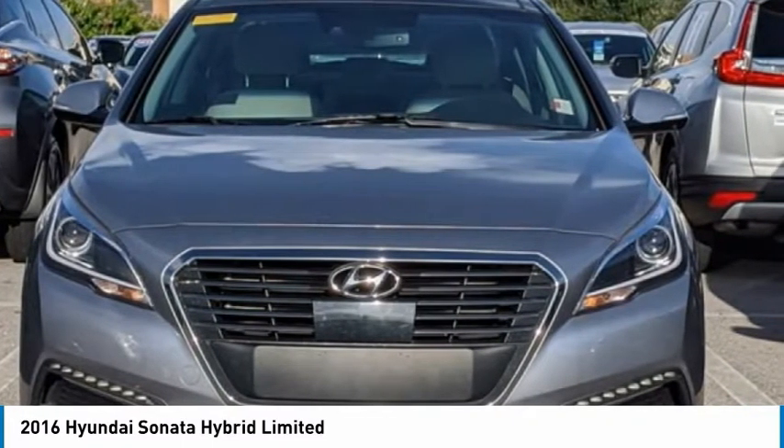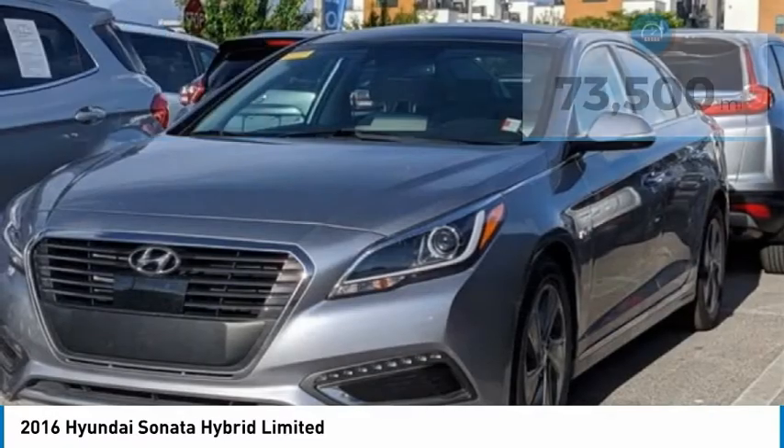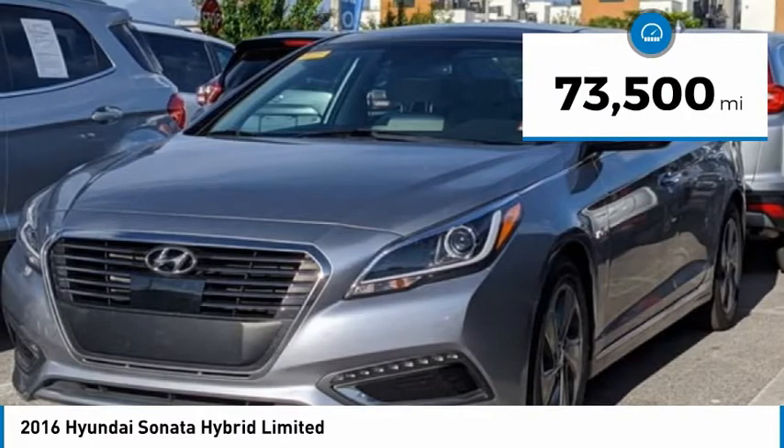More power, less fuel, no guilt — and is priced below $15,000. This vehicle has less than 75,000 miles.